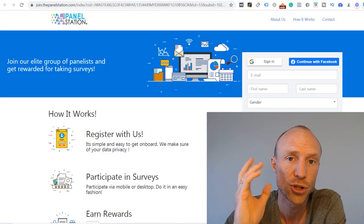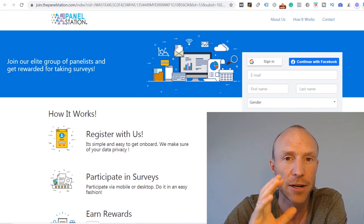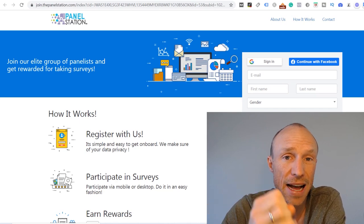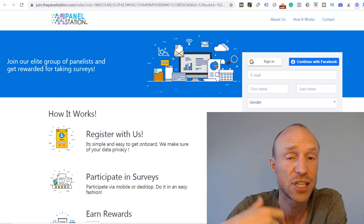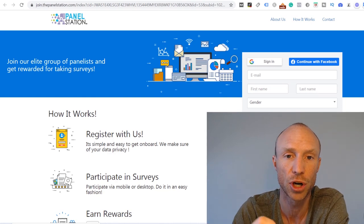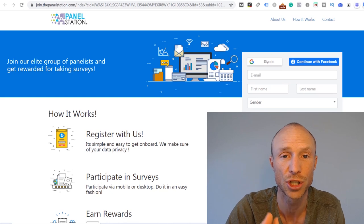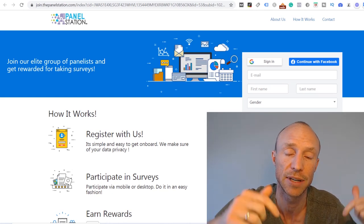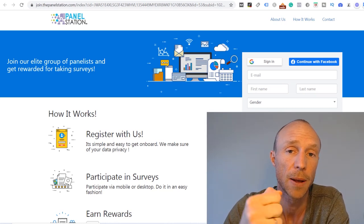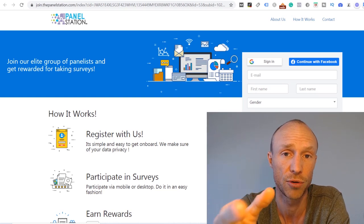Before I log in and show you around, let's go over who can join the Panel Station. They are not completely clear about which countries you can join from, but they are available in around 35 countries, sometimes more. They are not always recruiting new members in all countries, but I have links on my website to the countries where I know they are currently recruiting. I'll leave a link below, so if you want to try it out you can easily find a link for your country.